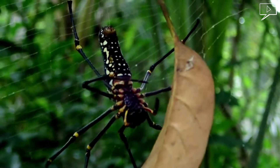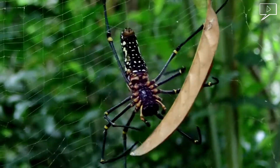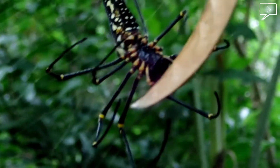When the web gets damaged, they quickly repair it. They also remove any debris caught. If the damage is critical, they will consume the web and construct a new web in another nearby location.